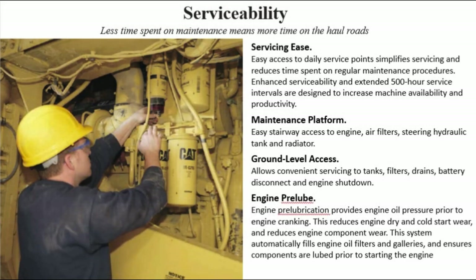Serviceability: less time spent on maintenance means more time on the haul roads. Easy access to daily service points simplifies servicing and reduces time spent on regular maintenance procedures. Enhanced serviceability and extended 500-hour service intervals are designed to increase machine availability and productivity. Maintenance platform: easy stairway access to engine air filters, steering hydraulic tank, and radiator.